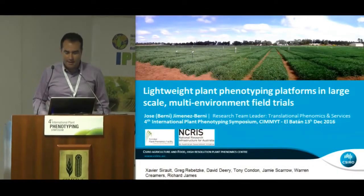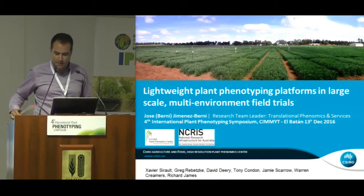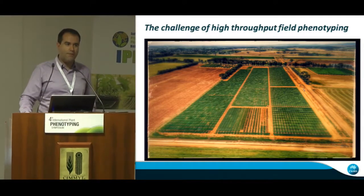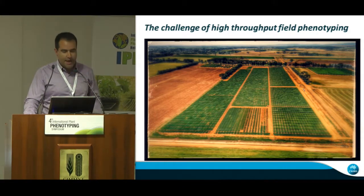Well, I'm a bit scared with the video, so hopefully it plays this time. But anyway, we do our best. For me it's a great honor to be here today in CIMIC. I have the opportunity to talk about some of the work we're doing in Canberra — especially talking about field phenotyping, which seems to be a hot topic in the new survey, and especially how we apply that to crops such as cereals.